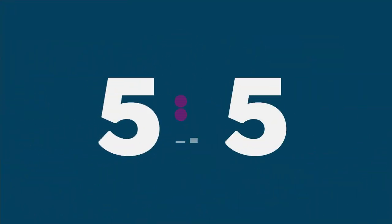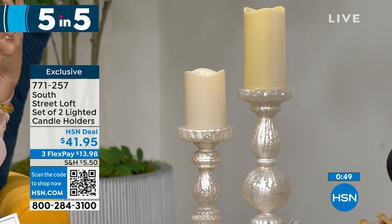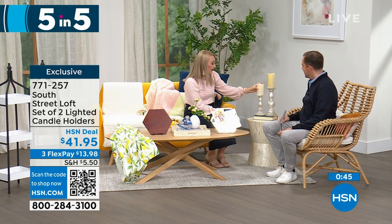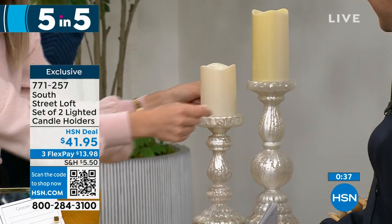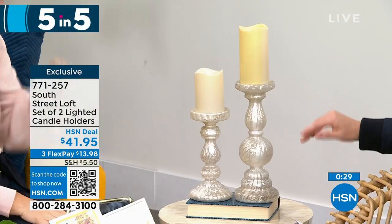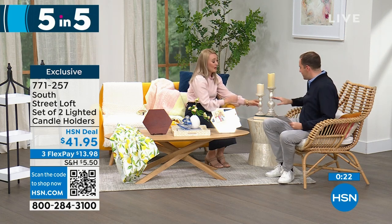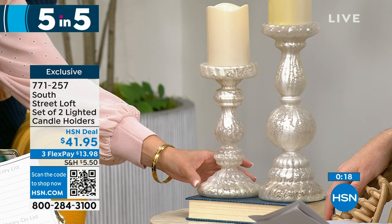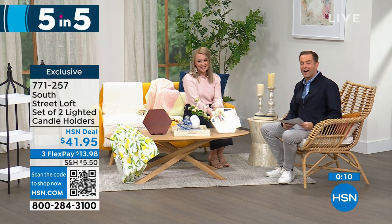Last of our five-in-five: a set of two lighted candle holders. These have a beautiful frosted mercury glass vibe. They are so elegant yet practical, for every day or holiday. Add a few of your favorite candles — real wax or LED. You can add a candle ring to zhuzh them up. They are stunning. The taller one is 12 inches, the other is 9 inches. They look expensive, they are very high quality, real glass. A fabulous gift, especially for weddings. At $41.95, that gets you both of them — that brings us to the end of our five-in-five.